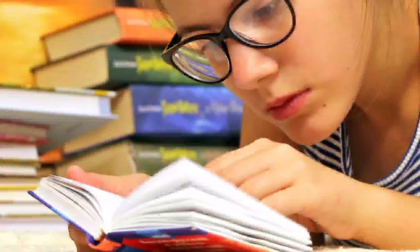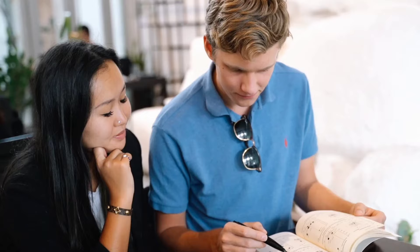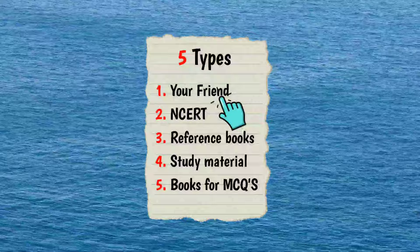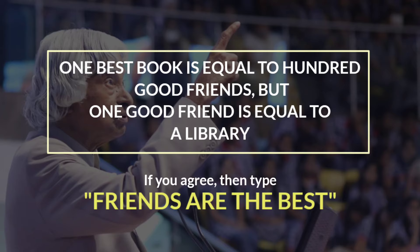Finally, we came to the most important one in the list. No matter how many books you read or how many lectures you watch, when a friend teaches you something, you can understand it much better than reading a book. Yes, your friend ranks first in the list. Do you remember the words of Dr. APJ Abdul Kalam? One best book is equal to 100 good friends, but one good friend is equal to a library. And that is 100% true. If you agree, type 'friends are the best' in the comment section.